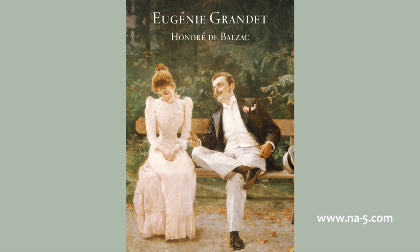La Grande Nanon was perhaps the only human being capable of accepting willingly the despotism of her master. The whole town envied Monsieur and Madame Grandet the possession of her. La Grande Nanon, so called on account of her height, which was five feet eight inches, had lived with Monsieur Grandet for thirty-five years. Though she received only sixty francs a year in wages, she was supposed to be one of the richest serving women in Saumur. Those sixty francs, accumulating through thirty-five years, had recently enabled her to invest four thousand francs in an annuity with Maître Cruchot.